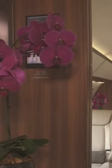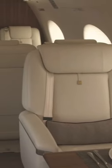The cabin is split into two sections and can seat up to 13 passengers. The seats convert into fully flat beds so that seven guests can sleep during flights of up to 7,500 nautical miles.